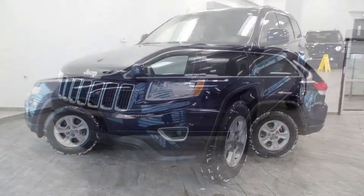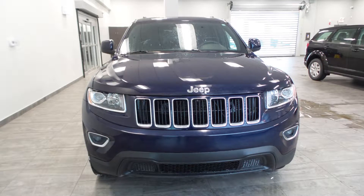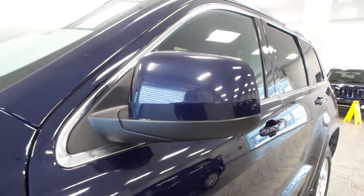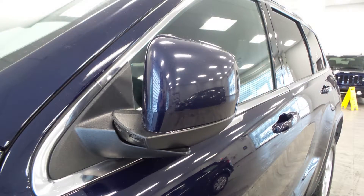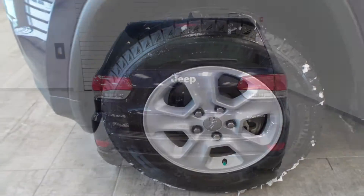Hi Alberto, this 2014 Jeep Grand Cherokee Laredo comes equipped with a 3.6L engine and automatic transmission, power-heated manual folding side mirrors, halogen quad headlamps, premium fog lamps, 17-inch aluminum wheels, and a blue exterior.